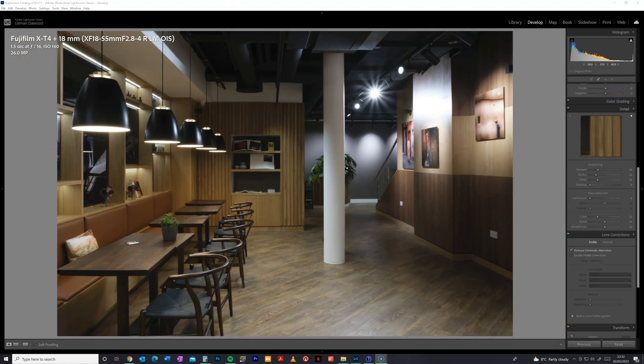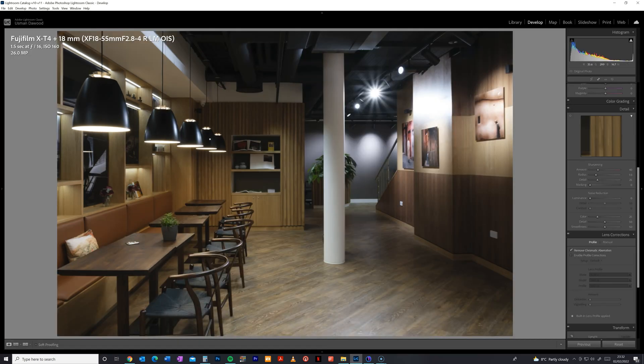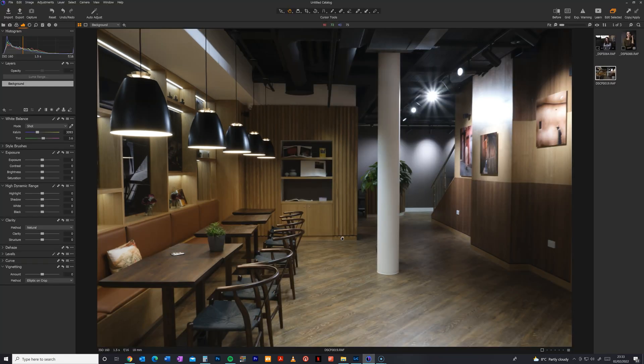When it comes to the Fuji X-T4, both software are pretty much identical in the results — no real difference whatsoever. Detail, clarity, everything looks about the same. Noise performance when recovering shadows shows nothing extra being added in Lightroom compared to Capture One. The only real difference is that Lightroom is better at recovering shadows and Capture One is better at recovering highlights. If you're shooting with the APS-C sensor, either software is going to be fine.